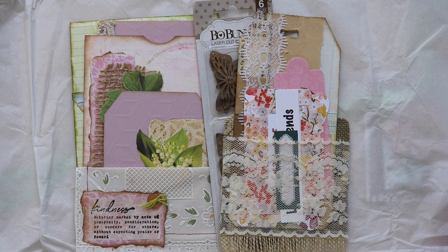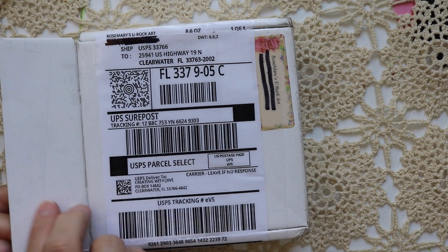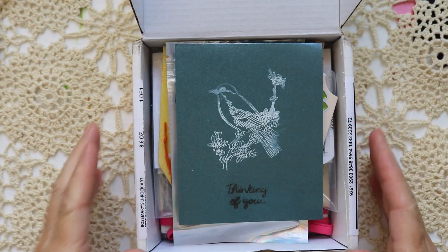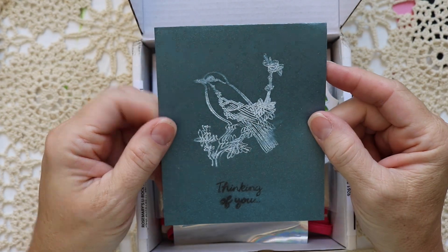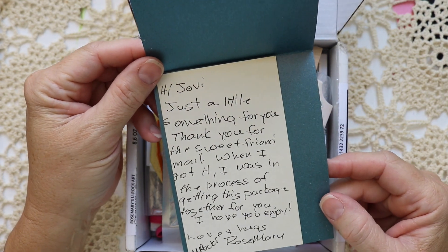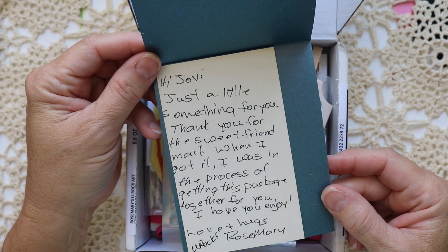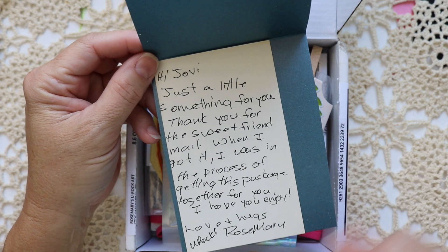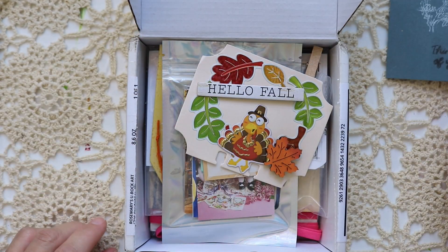Friends, we have one more box to check out. This box comes from Rosemary of Rosemary's You Rock Arts. A beautiful card right on top with a little image of a bird. It says Thinking of You. Jovi, just a little something for you. Thank you for the sweet friend mail — when I got it, I was in the process of getting this package together for you. I hope you enjoy. Love and hugs, Rosemary. And she wrote 'You Rock!' That's so sweet and such a coincidence.